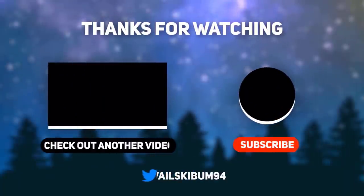Anyway, that's all for this video. Subscribe for more cartoon videos, give a thumbs up and comment below — let me know what you think. Thanks for watching, and I'll see you guys next time.